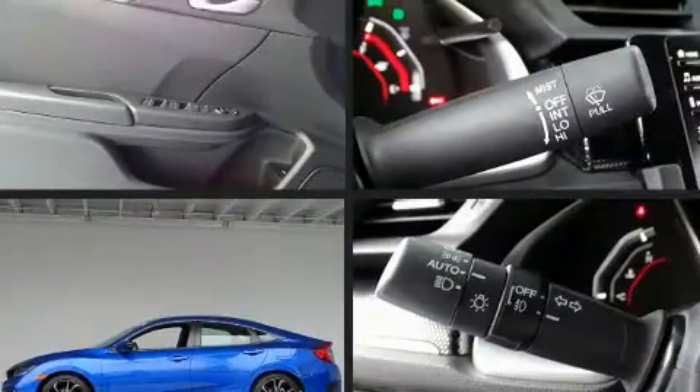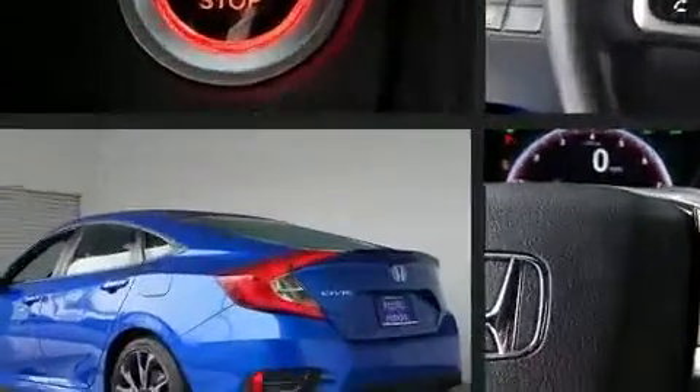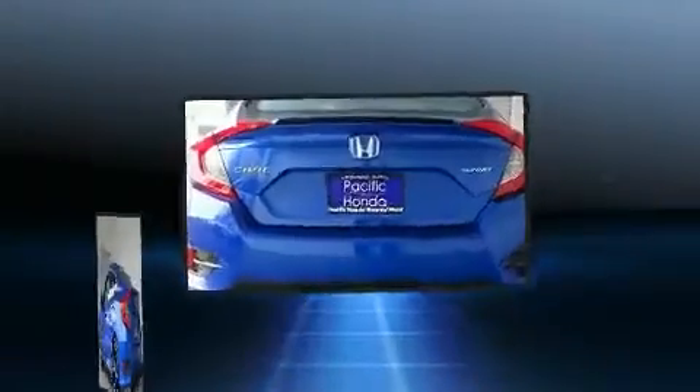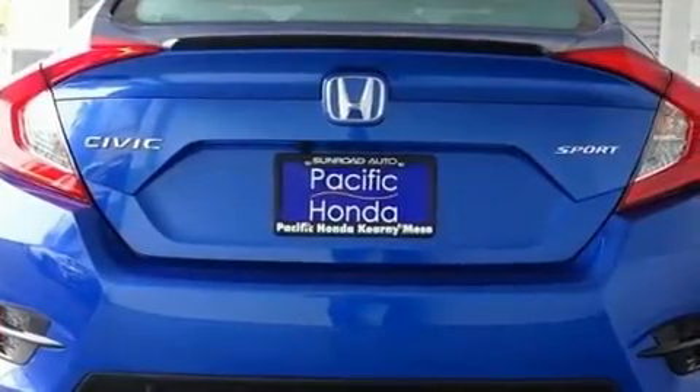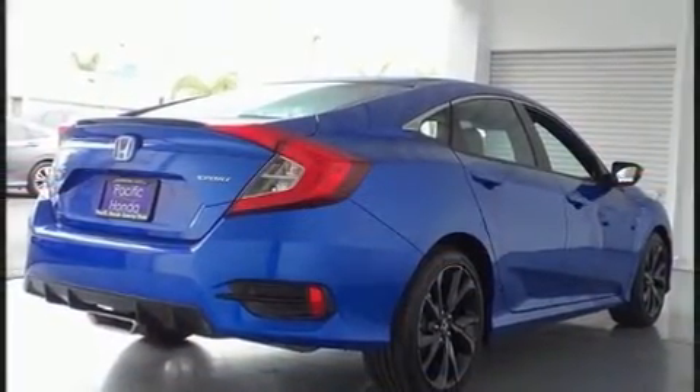Here's a great deal on a 2019 Honda Civic. This four-door, five-passenger sedan still has fewer than 5,000 miles. It features a continuously variable transmission, front-wheel drive, and a two-liter four-cylinder engine.